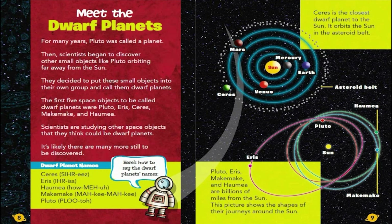Ceres is the closest dwarf planet to the Sun. It orbits the Sun in the asteroid belt.